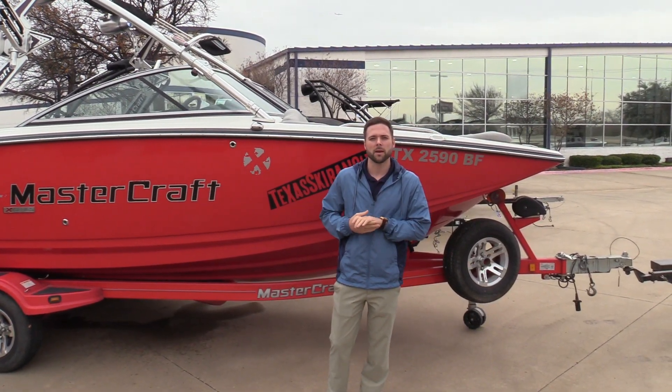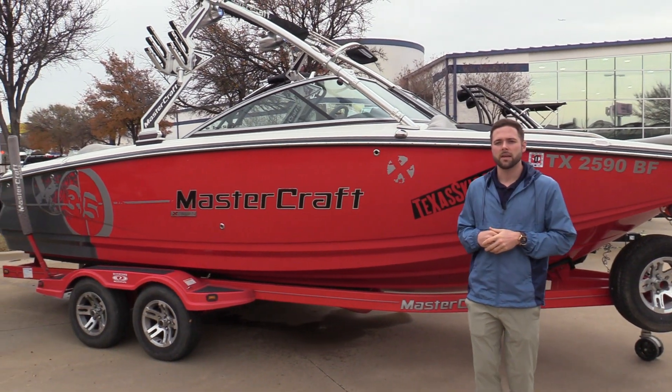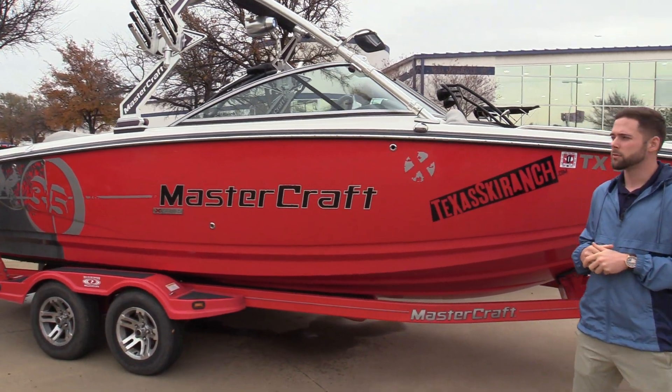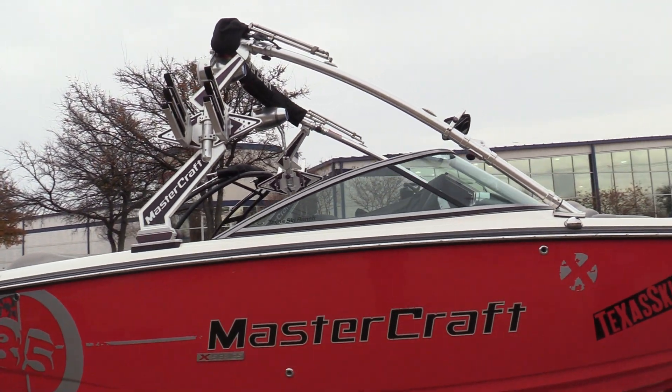Hi guys, my name is Taylor with MarineMax in Dallas. Today I'm standing in front of a trade-in we just received. It's a 2009 Mastercraft X35. It is a 23-foot boat, and it comes with tons of added options and features on it as well.